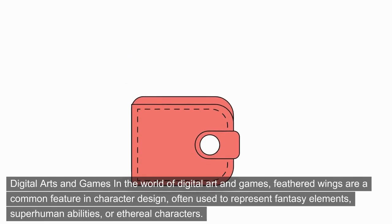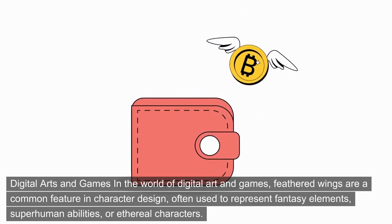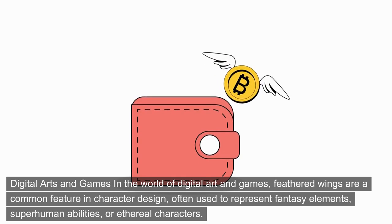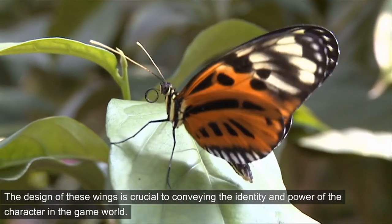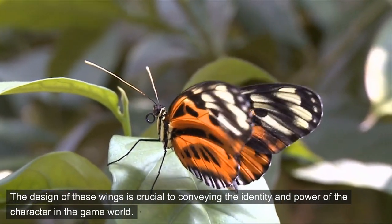Digital arts and games. In the world of digital art and games, feathered wings are a common feature in character design, often used to represent fantasy elements, superhuman abilities, or ethereal characters. The design of these wings is crucial to conveying the identity and power of the character in the game world.